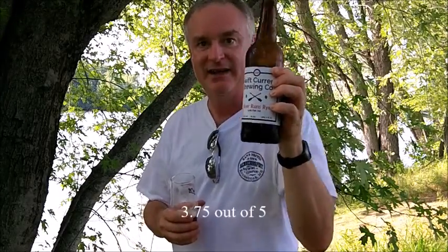It's a pretty good one too. I really like that spicy bitterness at the end — that's kind of what I'm coming away with on this beer: a sweetness to start, and a spicy bitterness to end. That's it for now. This is Swift Current Brewing and this is their River Runs Rye. Thanks for stopping by — I'll catch you again next time.